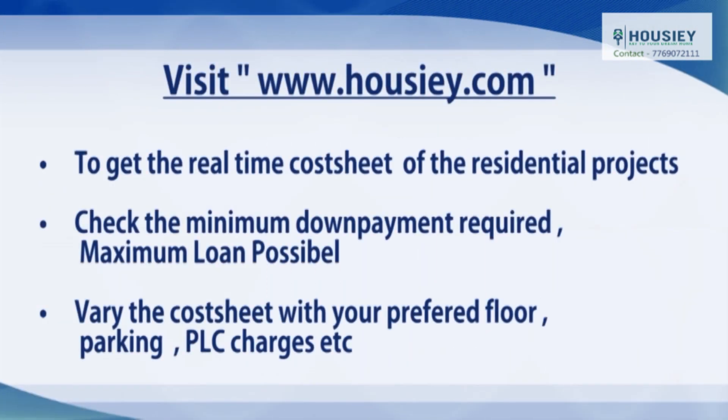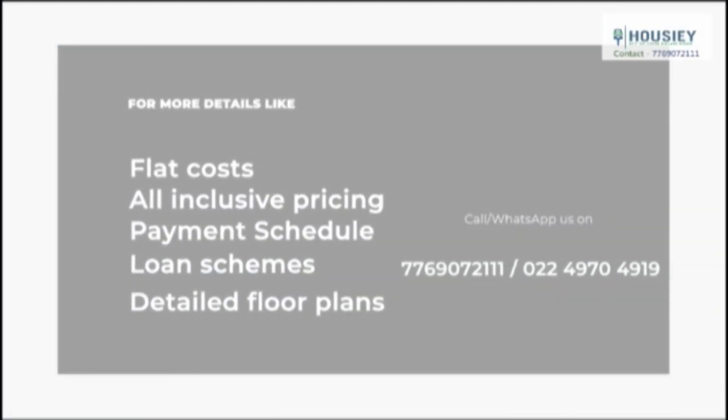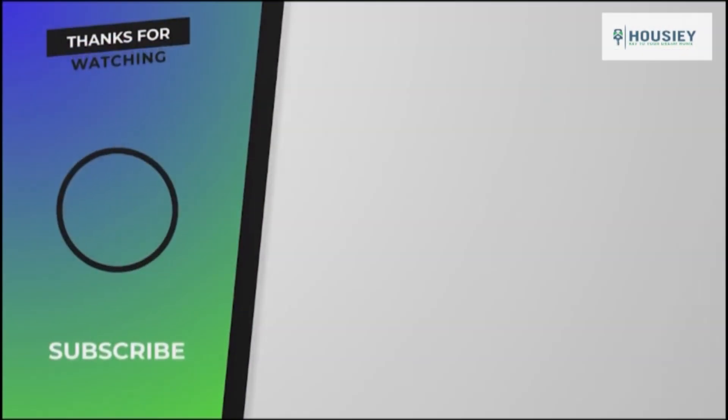So everyone, this was the complete unboxing of Vihang Vermont on Ghodbunder Road, Thane. If you have any queries related to this project, please write in the comment section. Also let us know whether you are looking for a ready-to-move-in or under-construction property, so we can revert accordingly. Thank you for watching — don't forget to like, share, and subscribe to our channel, Housiey.